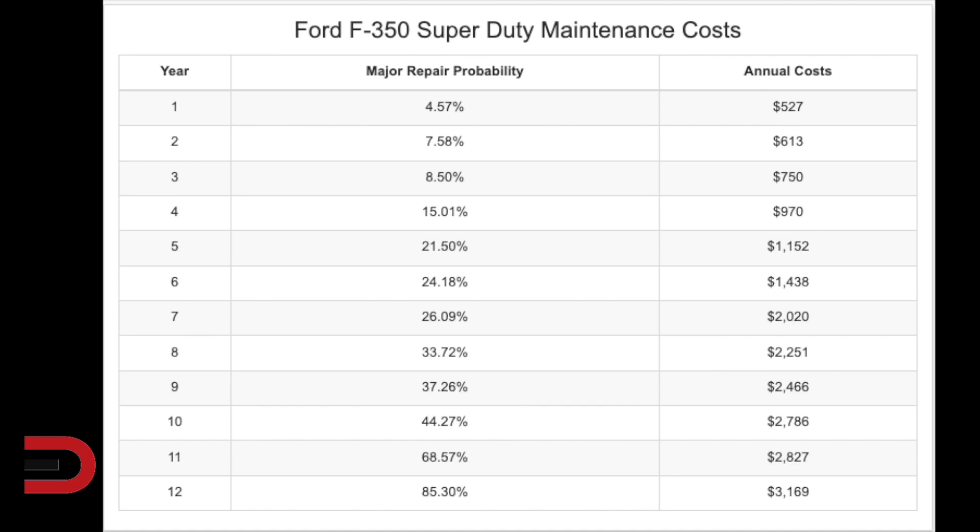Next up, the F-350. You're looking at $15,000 in maintenance and repair costs during the first 10 years of service. There's also a 44% chance that an F-350 Super Duty will require a major repair during that time. This is 22% worse than similar vehicles in this segment. Year one major repair probability, 4.57%. Year five, 21.5%. Year 10, 44.27% chance, upwards of $2,800 in repairs in year 10.